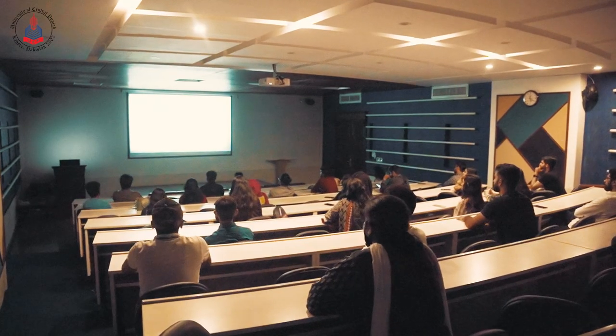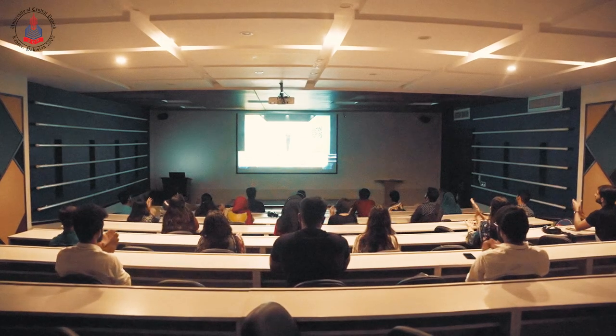UCP has a dedicated webinar room where regular online sessions are organized with esteemed international speakers. And as the pandemic has shown us all that learning doesn't always take place in person, the UCP webinar room has indeed helped in making distance learning a breeze.